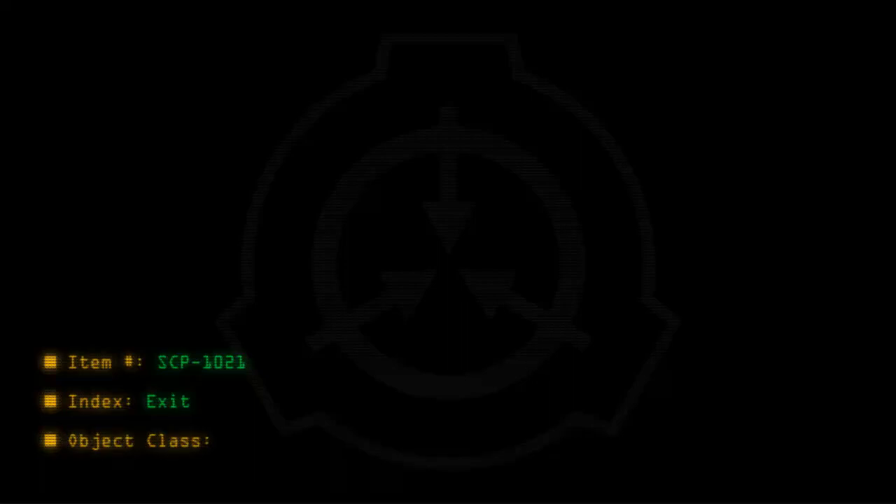Item number SCP-1021. Object class: Safe.